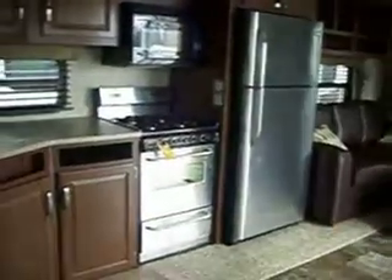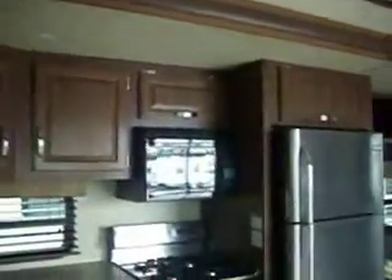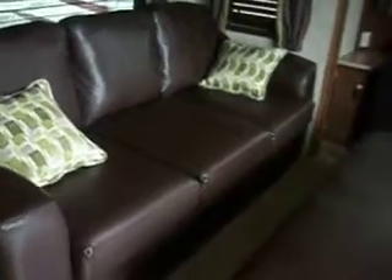This is a 2012 Hampton, model 40FL. There is a slide-out where the kitchen, the stove, microwave, refrigerator — all in stainless steel — are in the slide-out, along with the queen-size sofa and open storage above.